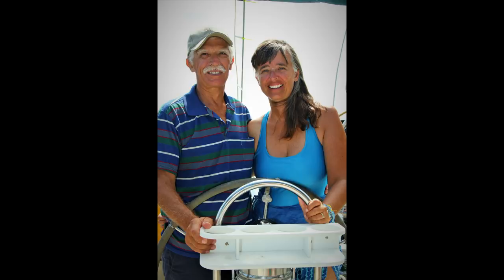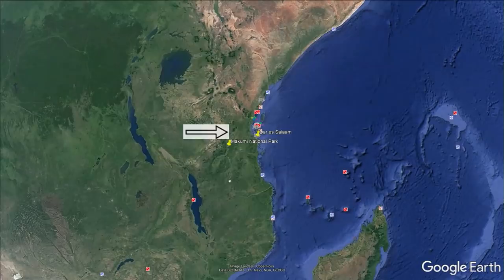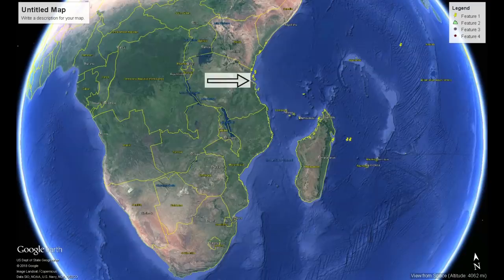We are Patrick and Rebecca Childress on the sailboat Brick House, a Valiant 40. We are in the very large city of Dar es Salaam in Tanzania on the east coast of Africa, and we need to get over 1,700 miles south along this coast to Richards Bay in South Africa.